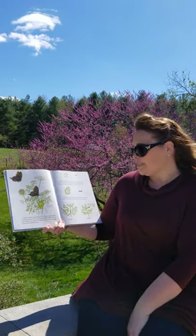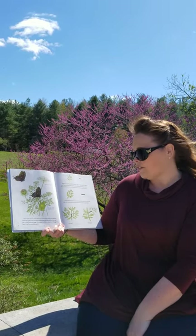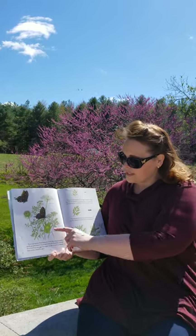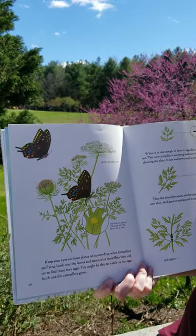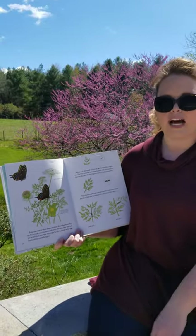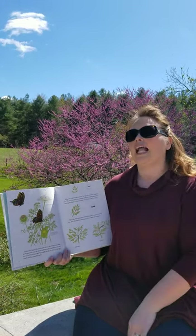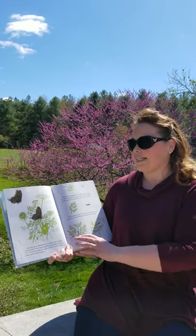Keep your eyes on these plants on sunny days when butterflies are flying. Look over the leaves and stems as butterflies visit and try to find these tiny eggs. You might be able to watch as the eggs hatch and grow into caterpillars. This is showing the underside of these leaves because the butterfly lays her eggs on the under part of the leaf. She does that for a few reasons — they don't like to be hot, so sunlight hits the top of the leaf, not the bottom. The same thing with being wet — rain hits the top, and they don't get the bottom. And she's also protecting them from predators, so they can't be seen as easily.